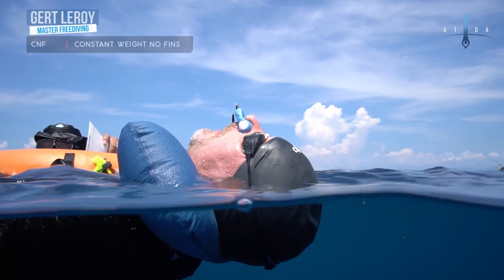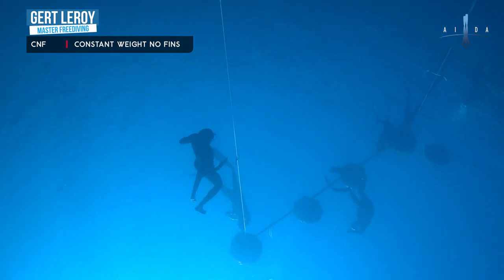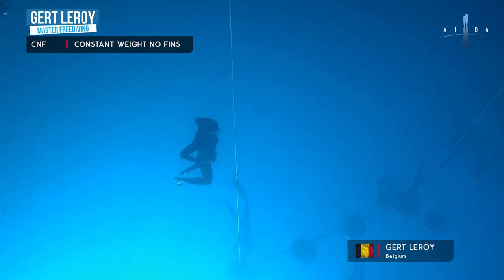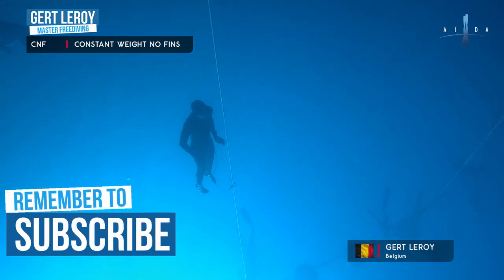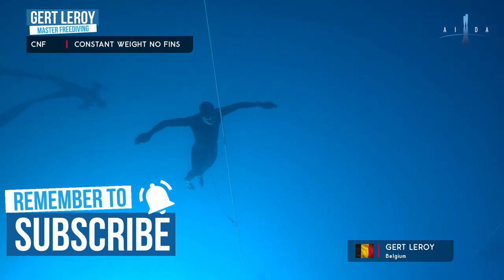Honestly, when I started freediving, my life simply changed for the better. Freediving gave me a space, a way to relax my mind and let go of all my tension. I found my peace. And now I want you to find your peace through the practice of freediving. So if you like the idea, consider subscribing and hit the notification bell.